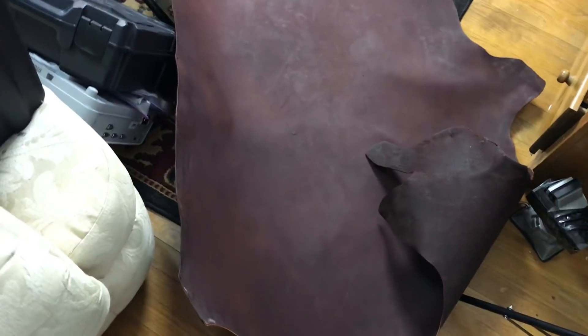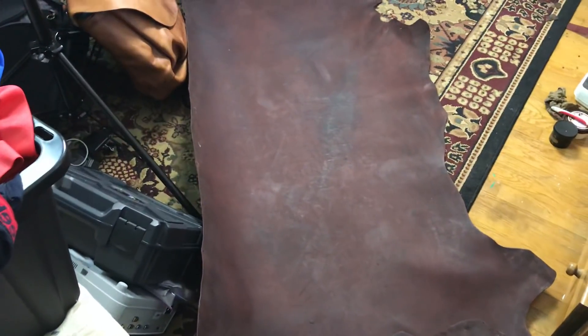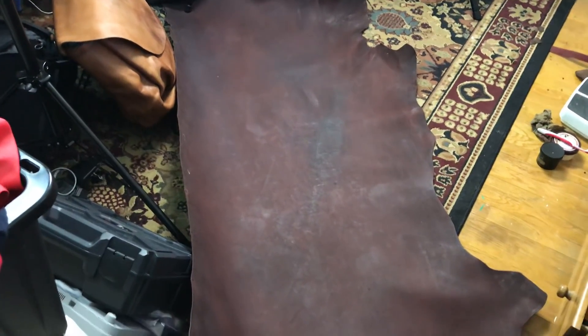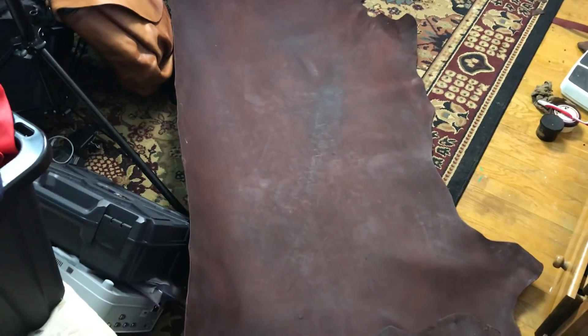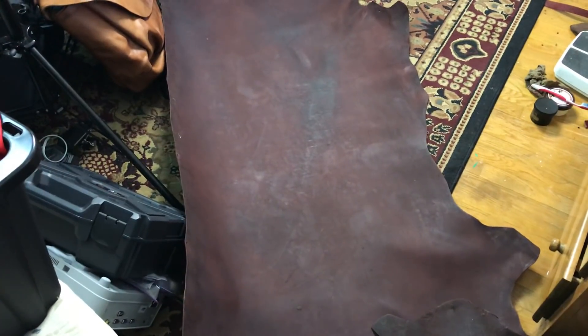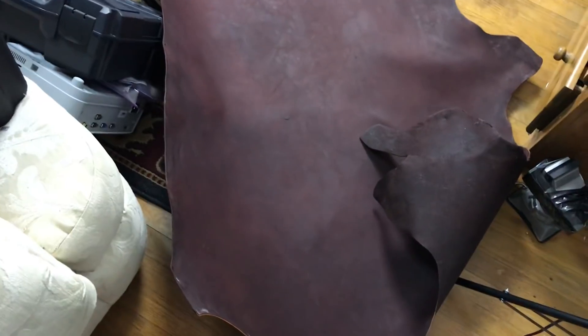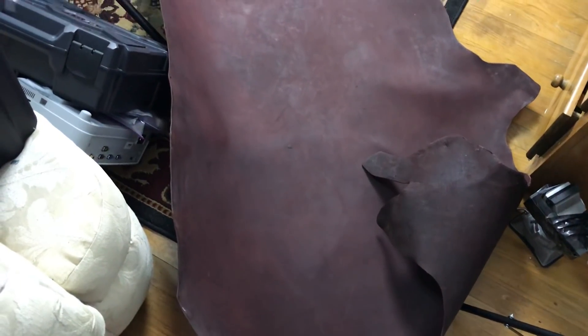So now I'm going to roll this up — it's like 25 pounds of leather — and take it to my local leather store, because they don't actually believe me that you can get high quality cowhide like this for $55. I'm sure you're really interested in this video. There are some people that actually watch my leatherworking videos — not many, not many.